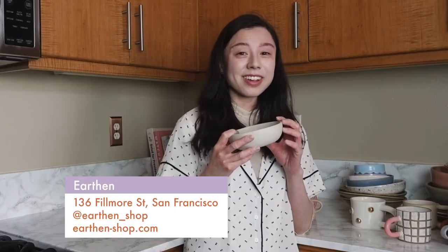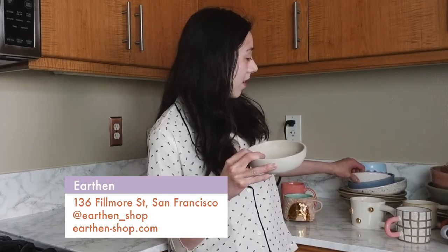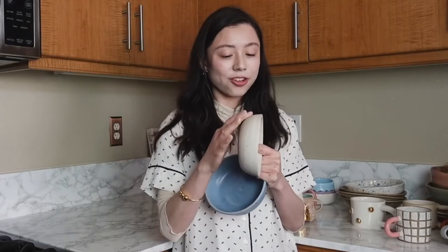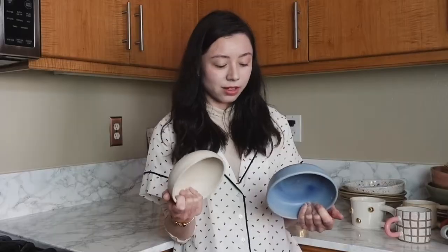This bowl is by Julia again — the San Francisco based ceramicist who owns the Earthen shop. And then it goes with this bowl. Going back to texture — I just love this.